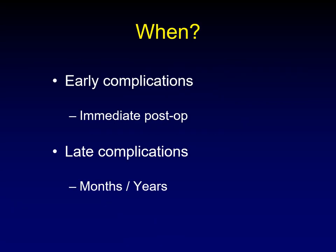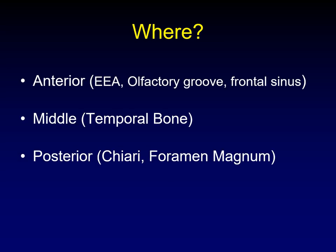The first question to ask is when are we talking about — early complications in the immediate post-op period, or late complications that can occur months to years later? The next question is where: the skull base can mean many different things. We can be talking about the anterior skull base from an expanded endonasal approach, the olfactory groove, or the frontal sinuses; the central skull base, the temporal bone and clivus; or the posterior skull base from Chiari decompression and meningiomas around the foramen magnum.